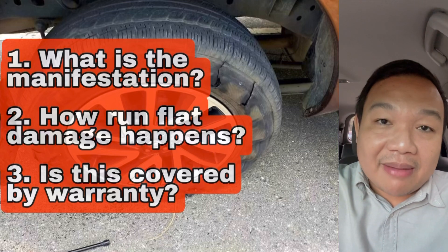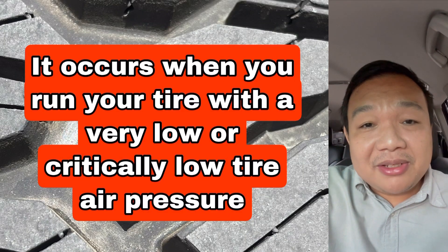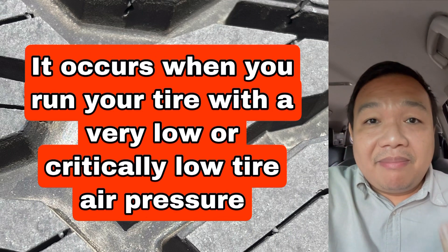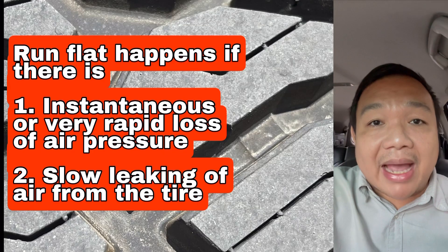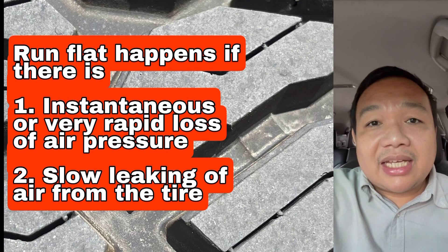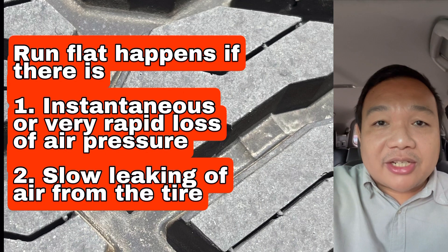What is run flat damage? This damage is a result when you are running your tire at a critically low air pressure relative to what was recommended by the vehicle manufacturer or tire manufacturer's spec. This can happen whether there is a very slow leak of air or an instantaneous loss of air pressure.